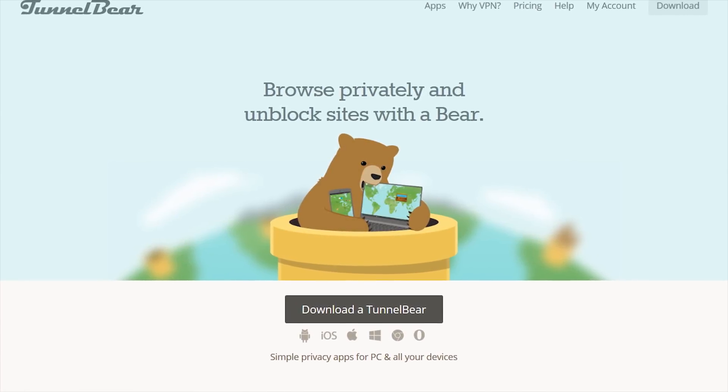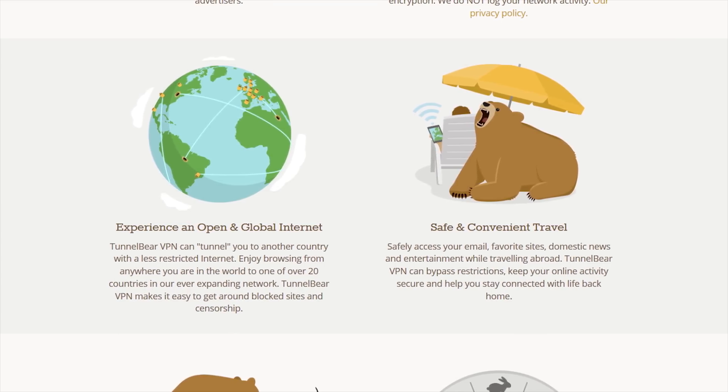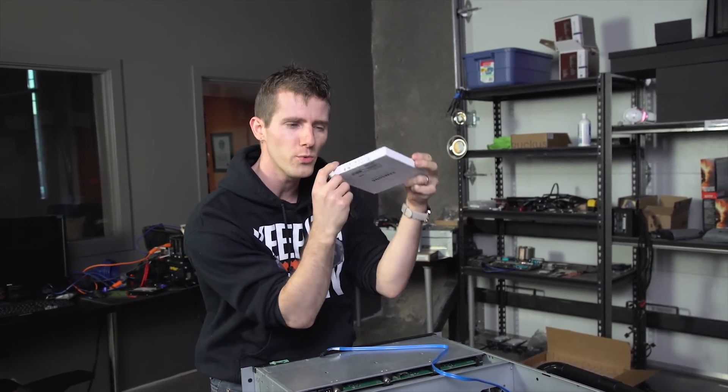TunnelBear is the easy-to-use VPN service that lets you browse the internet as though you're in one of 20 different countries. Check out the link in the video description to learn more and try it for free.